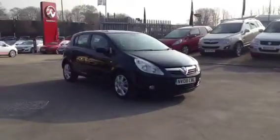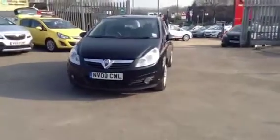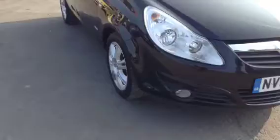Hello and welcome to Bayless Vauxhall. You're currently viewing the Vauxhall Corsa 1.4 Design five-door hatchback, finished in metallic black sapphire. This vehicle was registered in June 2008 and has had two previous owners, and is supplied with full service history.